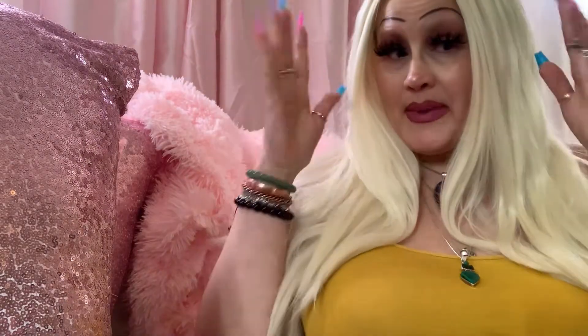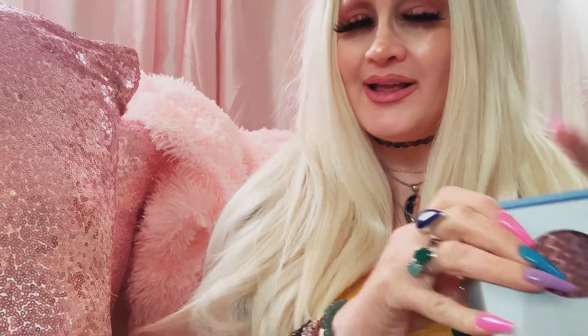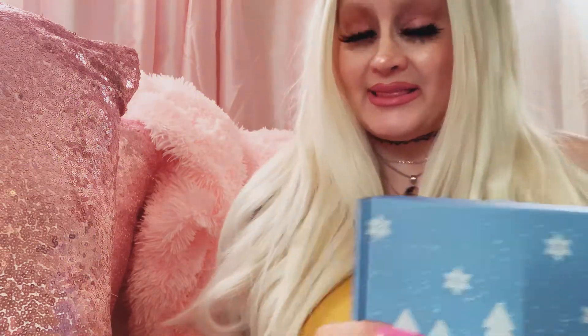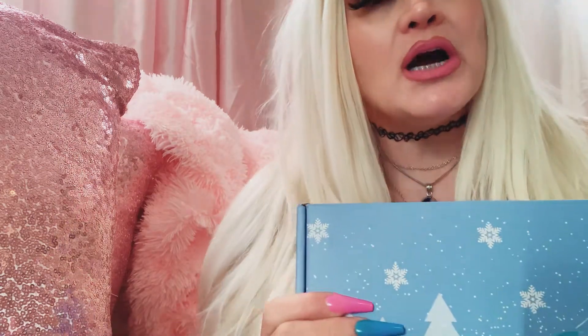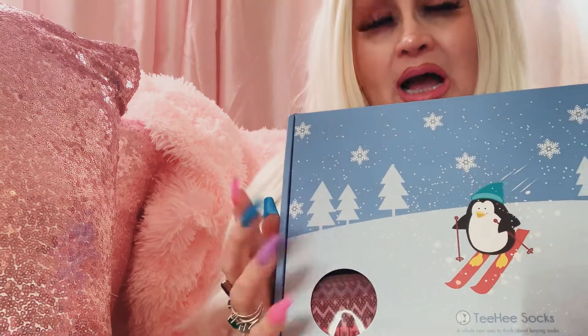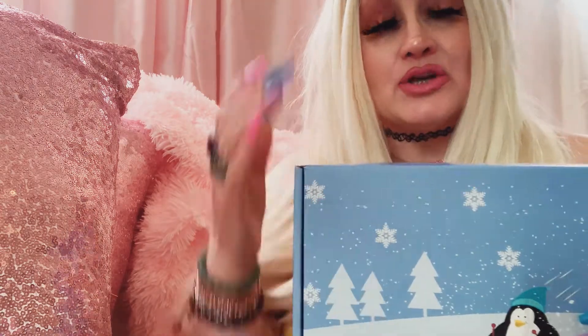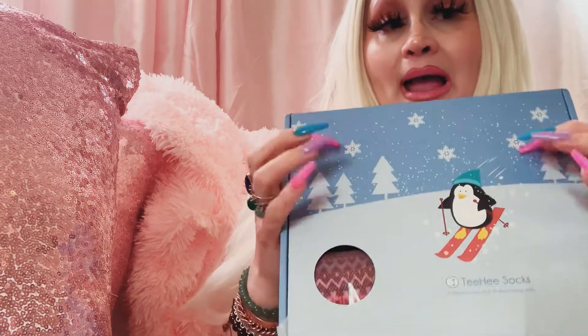Hey guys, welcome back to my channel. Today I have a sock haul to show you. I actually got these socks from walmart.com, which is like amazon.com where all kinds of sellers can sell their products. I usually shop on walmart.com or Amazon — those are my two favorite websites.